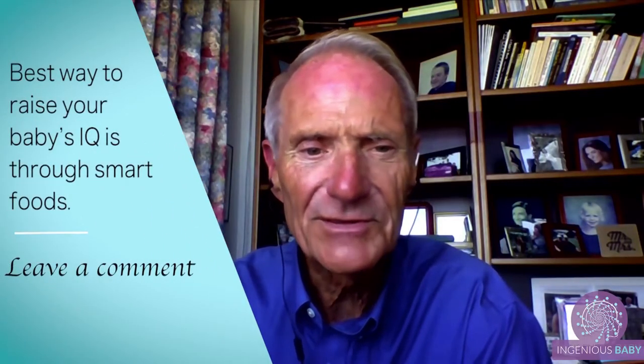The best way you can do that is smart foods. Let's start with mother's milk — the smartest food ever made. I make it very simple for moms: feed your child a smart fat diet. As soon as I mention the term fat, people say they've heard all this bad stuff about fat. Wrong. A baby's brain is 60% fat.